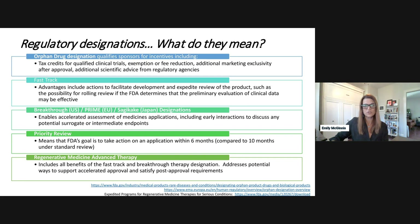There is a lot of information on these designations online, including guidance documents from FDA, and links are available for your reference.